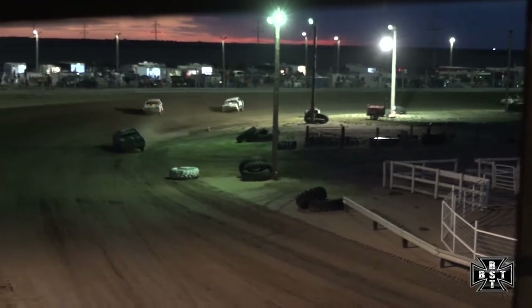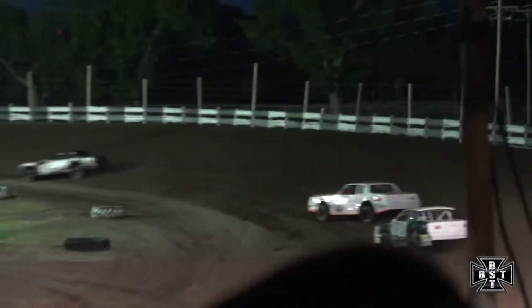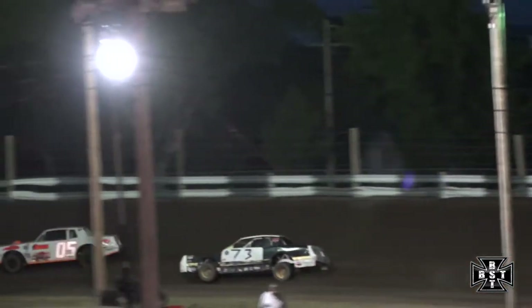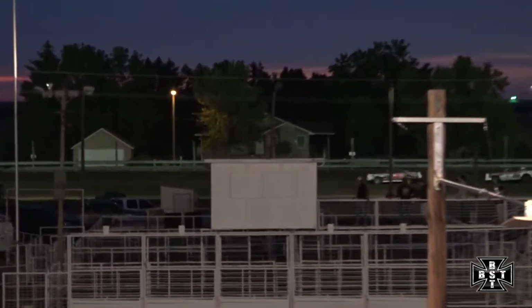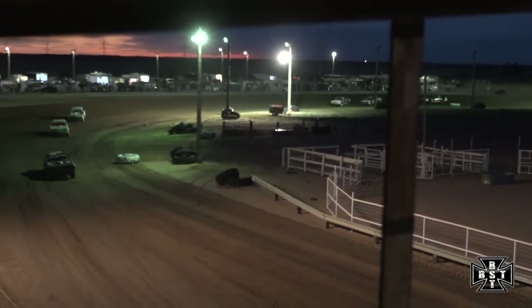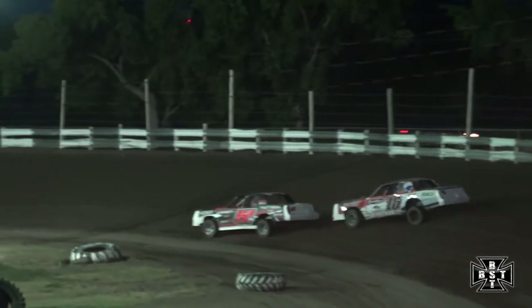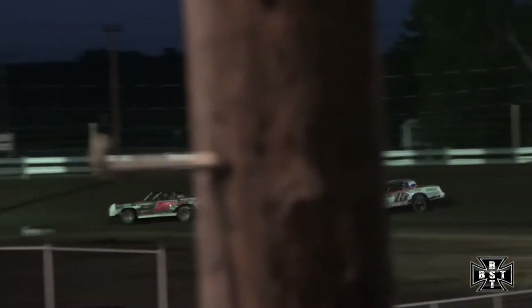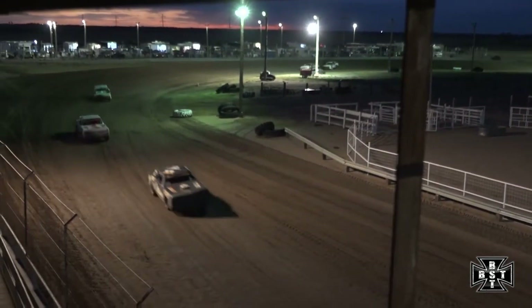Second and third place cars are reeling in race leader Kyle Clough. Jesse Taylor just ran the quickest lap of the night for the IMCA Stock Cars — a 21 second flat lap for that 05 of Jesse Taylor — as they are trying to motor down race leader Kyle Clough. Taylor then ran a 20 second flat lap once again, and he is catching them in a hurry now.